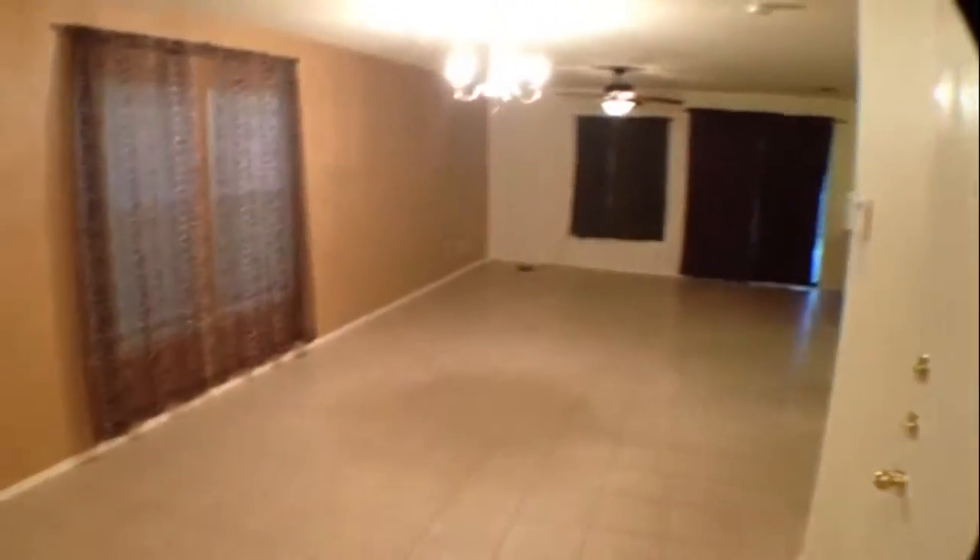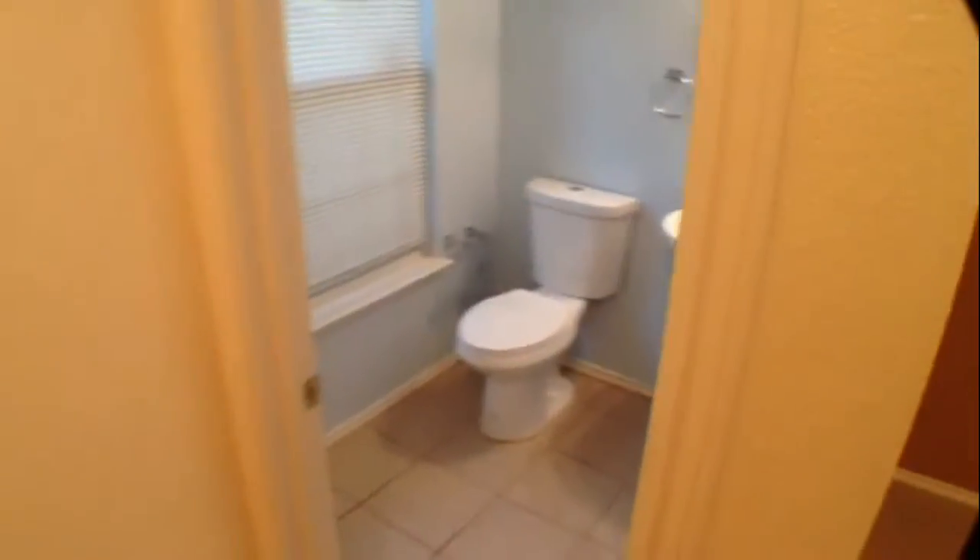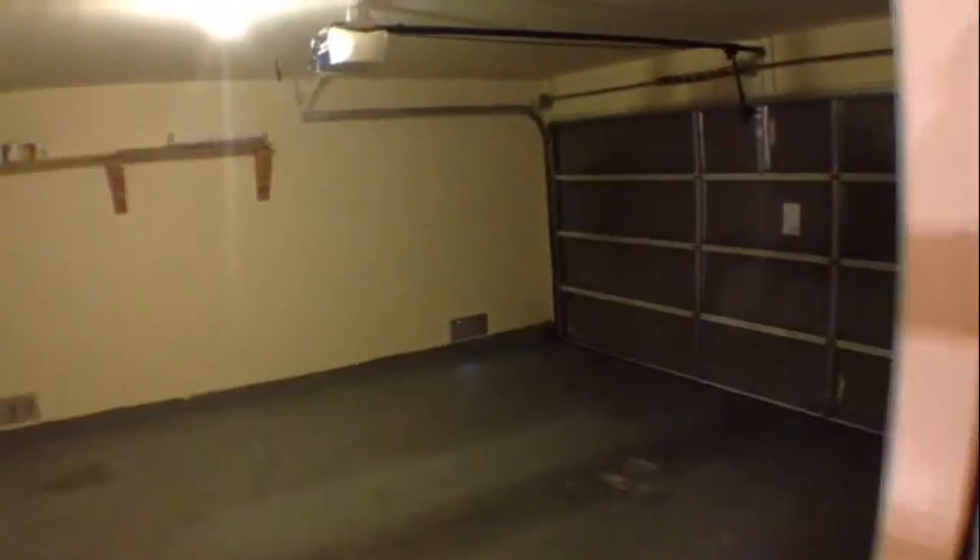It's a three bedroom, two and a half bath. At the entry you're going to have your half bath right up front. The garage is here, and it does have a garage door opener. It's a good size garage — you have storage space and can fit your cars in there.